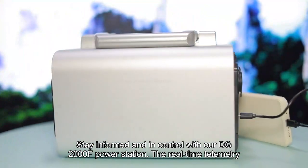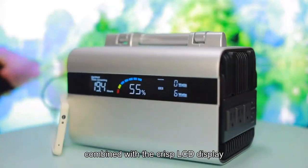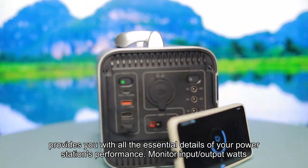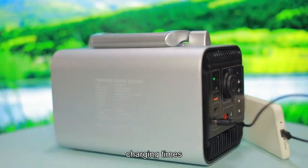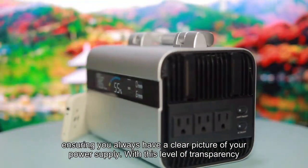Stay informed and in control with our DG2000F Power Station. The real-time telemetry, combined with the crisp LCD display, provides you with all the essential details of your power station's performance. Monitor input, output watts, battery level, charging times, and more, ensuring you always have a clear picture of your power supply.